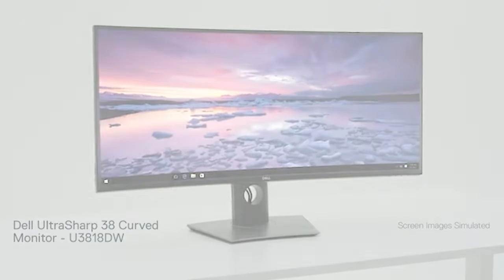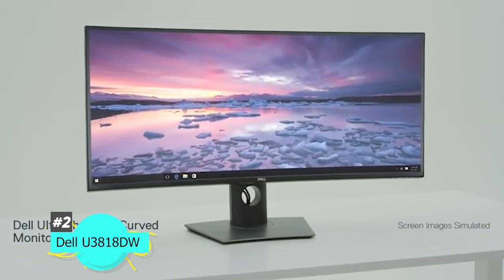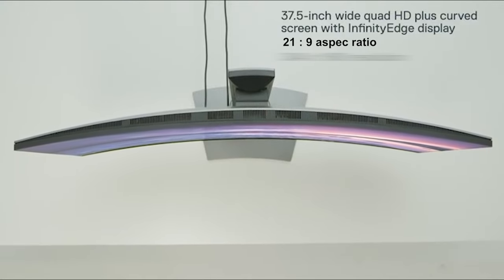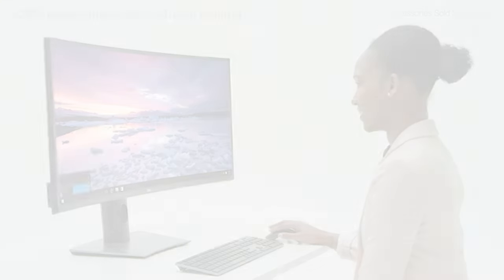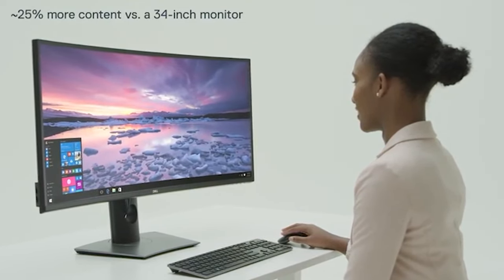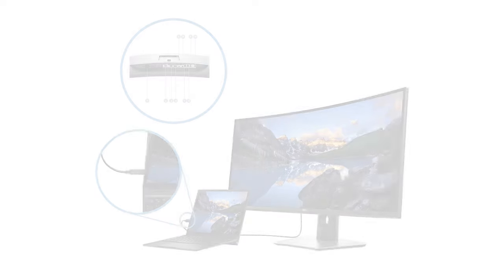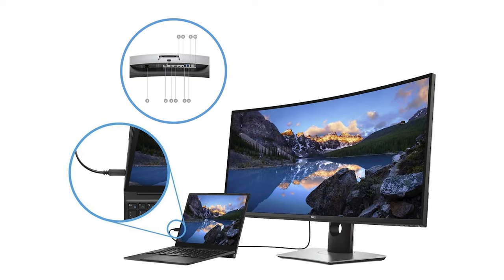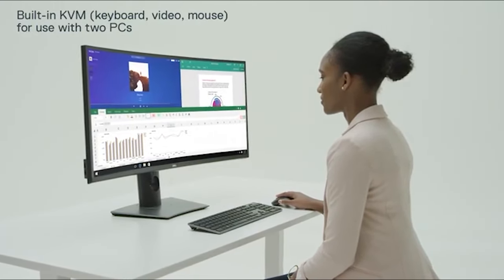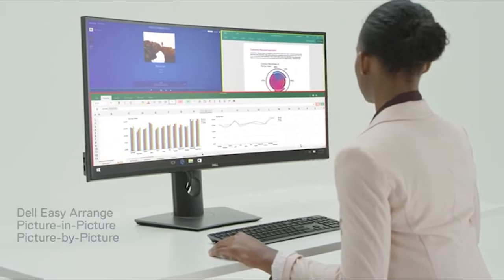Next up is the best ultra-wide office monitor: the Dell U3818DW. This monitor is big and beautiful with a 38-inch screen, a 21:9 aspect ratio, and 3840 by 1600 resolution. This equates to about the same pixel density as a 27-inch 1440p monitor, so text is fairly sharp and legible. It has great office features including USB-C input for charging your laptop, and a KVM feature that lets you control two devices with one set of peripherals.